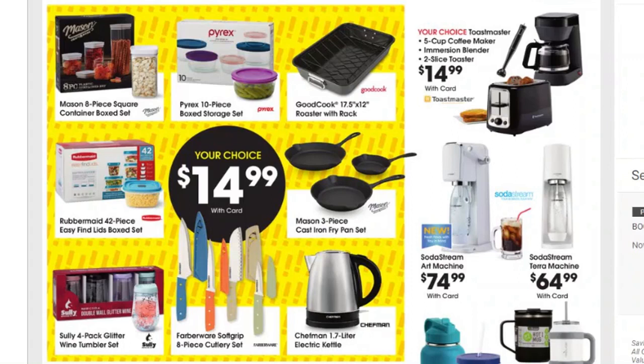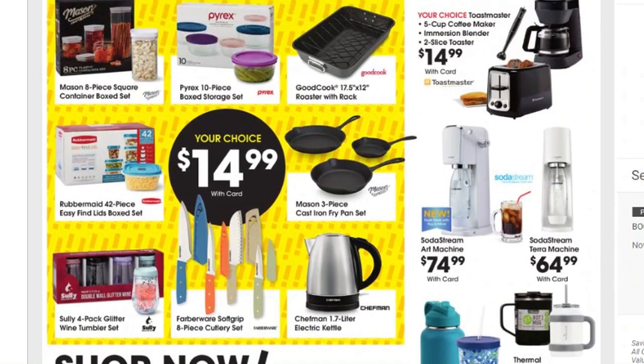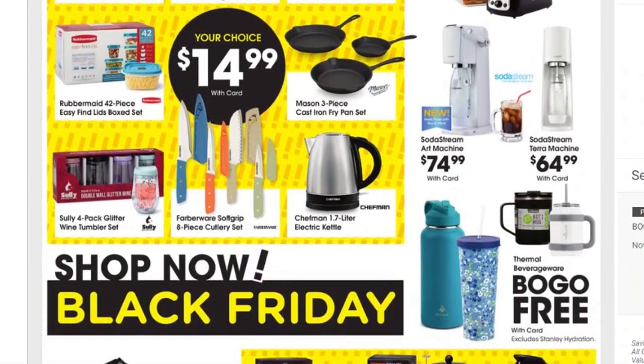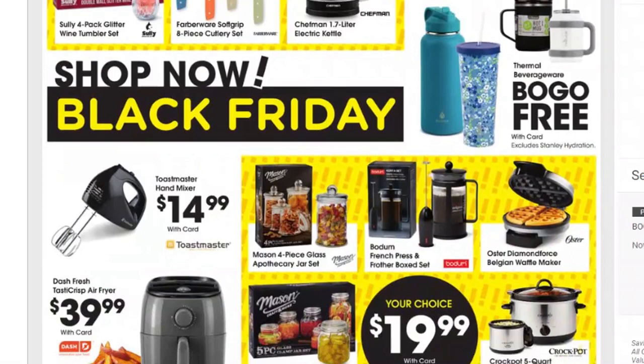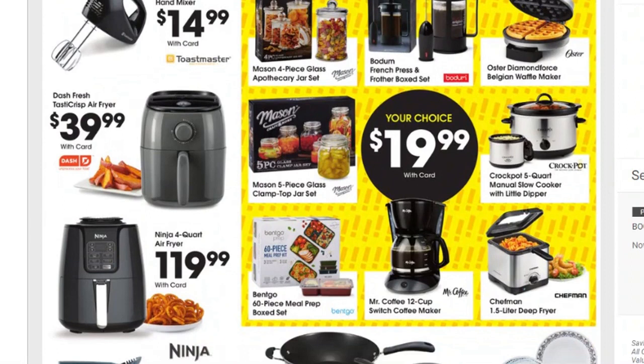You might find some of those Rubbermaid sets cheaper at a Walmart Black Friday sale, so keep your eye open. We also have the Sally four-pack glitter wine tumbler set, the Farberware soft grip 8-piece cutlery set, and the Chefman electric kettle. Moving back up, there's a Toastmaster 5-cup coffee maker, immersion blender, and two-slice toaster for $14.99. There's also a SodaStream art machine for $74.99 and $64.99, plus buy one get one free on thermal beverages.